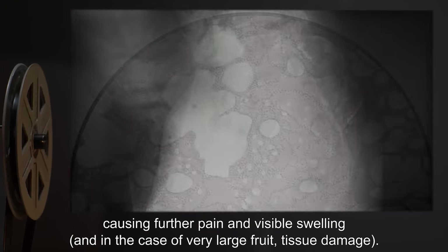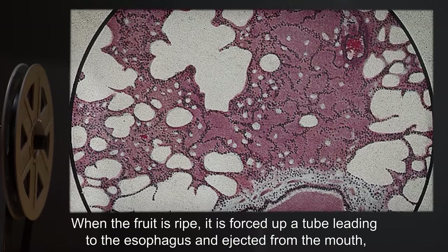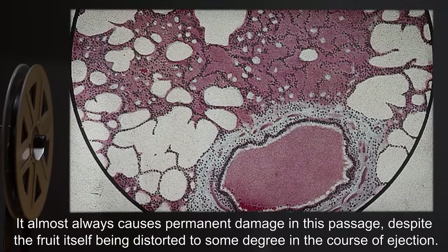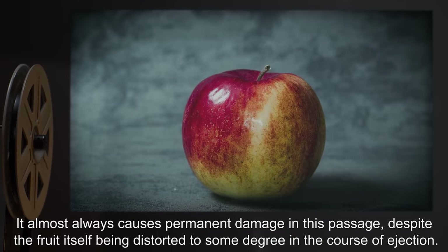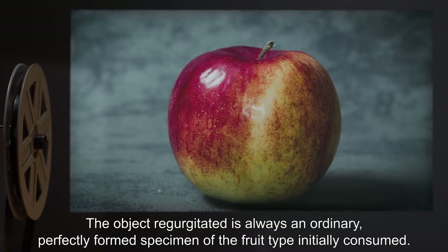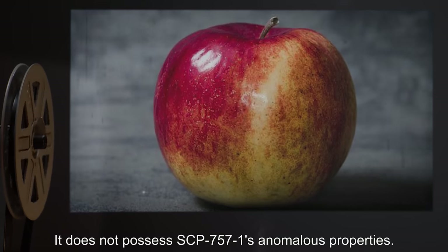Causing further pain and visible swelling, and in the case of very large fruit, tissue damage. When the fruit is ripe, it is forced up a tube leading to the esophagus and ejected from the mouth, distorting the subject's tissue in order to pass. It almost always causes permanent damage in this passage, despite the fruit itself being distorted to some degree in the course of ejection. The object regurgitated is always an ordinary, perfectly formed specimen of the fruit type initially consumed. It does not possess SCP-757-1's anomalous properties.